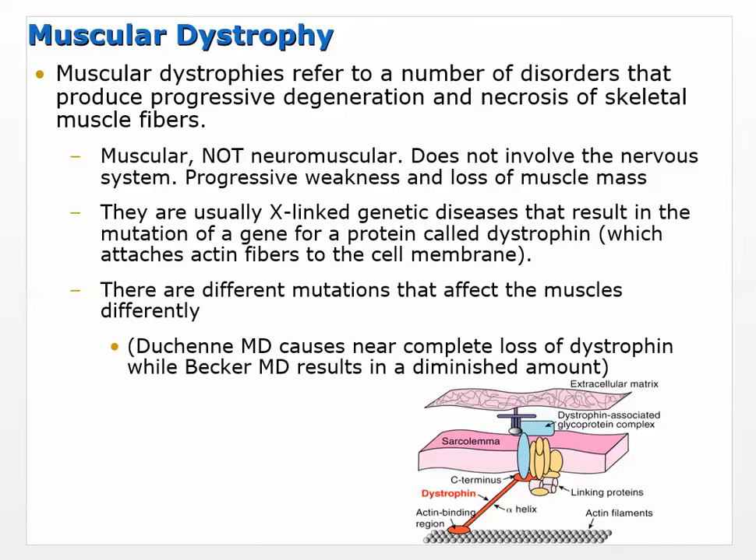Most of these are neuromuscular, but here's muscular dystrophy. We have to talk about it because most people have heard of it. The definition: it refers to a number of disorders that produce progressive degeneration and necrosis of skeletal muscle fibers.